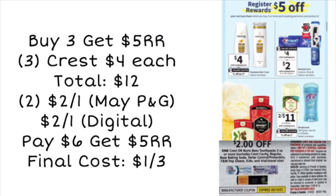Next, we're looking at a buy three, get a $5 register reward deal — it may or may not be a real register reward, but it is $5 back when purchasing three products. For example, pick up three Crest at $4 each for a $12 total. Use two $2-off-one coupons from the May P&G and a $2 digital coupon. Using all three coupons, you'll pay $6, get back a $5 register reward, making your final cost just $1 for all three. We normally get free toothpaste, but $1 for three is not too bad.